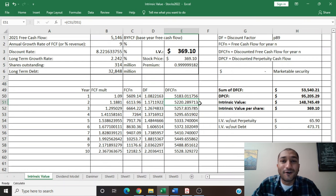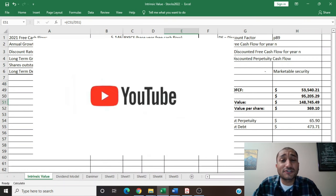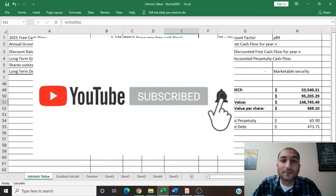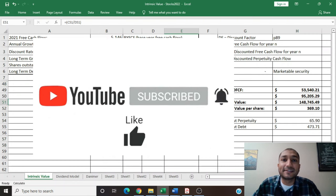Hey guys, that is all I had for you this week. Hopefully you found this video on Deere and Company interesting. If you like this content, please do like, share, comment, and subscribe. And if you have any suggestions on which stock I should review next, please leave it in the comments section below. I'll greatly appreciate it. Thank you.